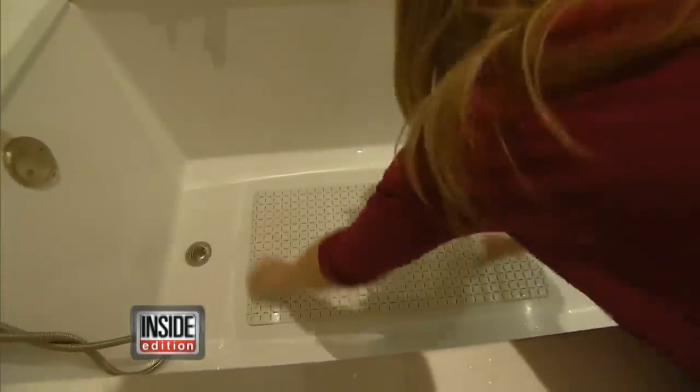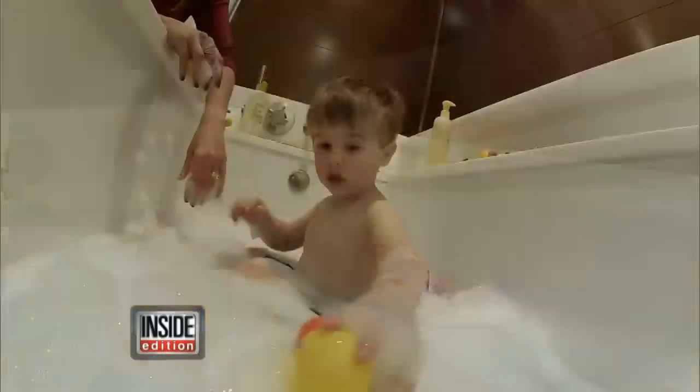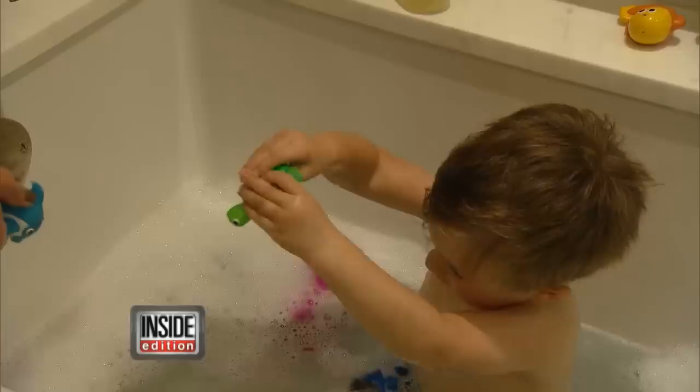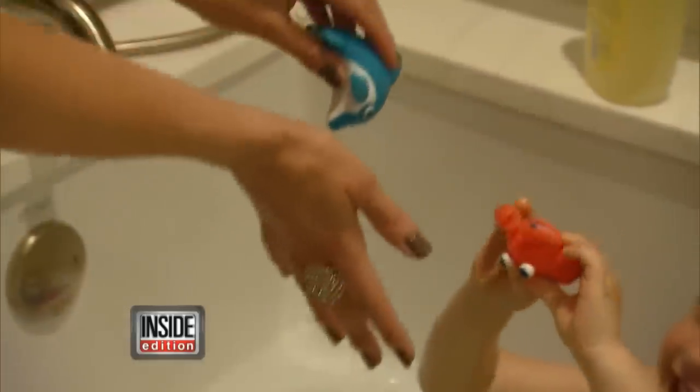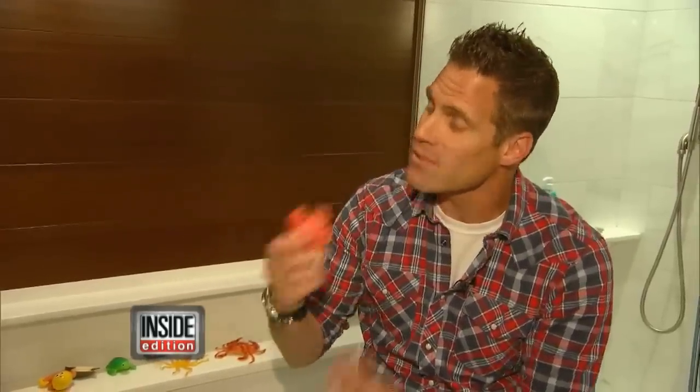We all know that keeping a mat in the tub prevents slips and falls, but there's another hidden danger that could harm children — squeezy toys. They're fun to play with, but mold can grow inside them. Where do kids put toys? In their mouths. So now you're basically feeding them mold.